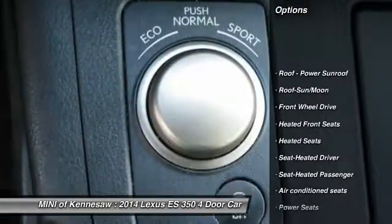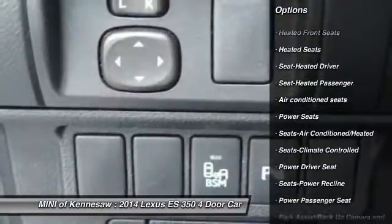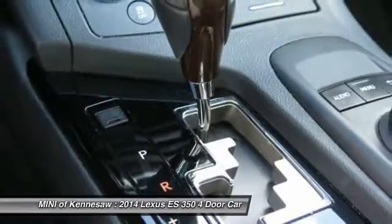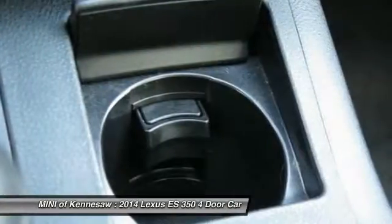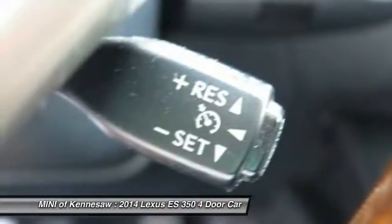CD changer, heated seats, traction control, power passenger seat, anti-lock braking system, Bluetooth wireless data link for hands-free phone, moonroof, home link garage door opener, front air conditioning, and power steering.